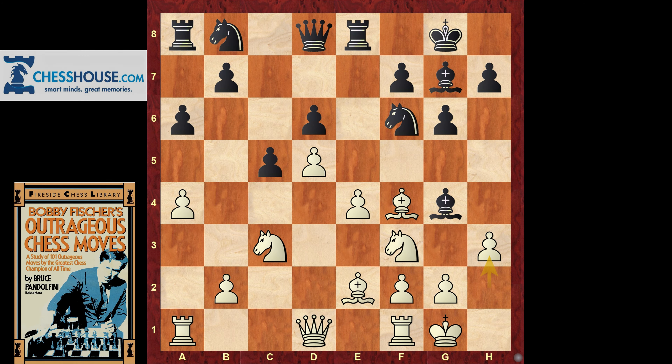Hey guys, tonight is a special video. I just want to let everybody know that I have gotten affiliate status with chesshouse.com, as you can maybe tell by the title, and I'm pretty excited about it. That means I can bring new ways to bring you all products, good reviews, and just my perspective on how it can help you with your chess.